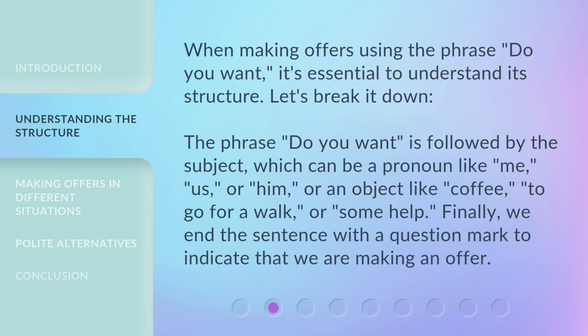When making offers using the phrase 'Do You Want?', it's essential to understand its structure. Let's break it down. The phrase 'Do You Want?' is followed by the subject, which can be a pronoun like 'me', 'us', or 'him', or an object like 'coffee', 'to go for a walk', or 'some help'. Finally, we end the sentence with a question mark to indicate that we are making an offer.